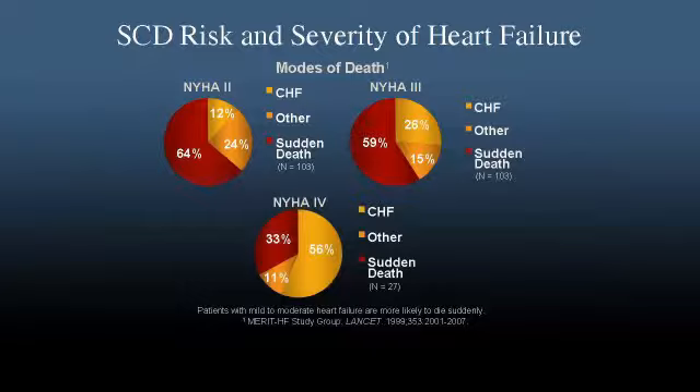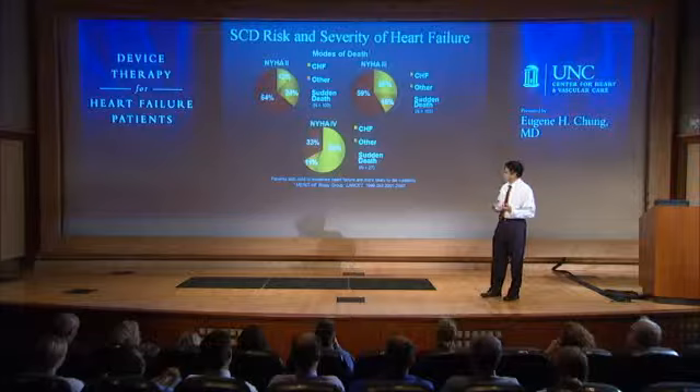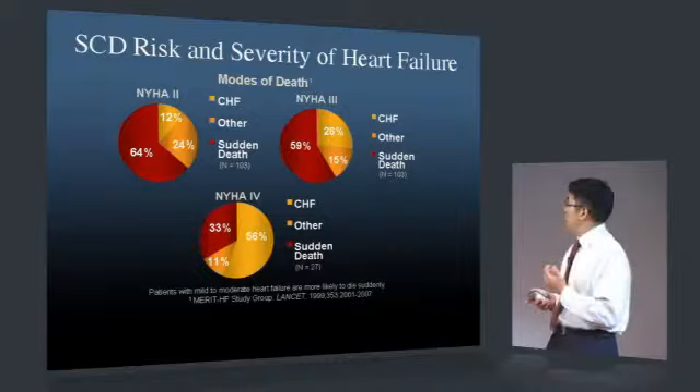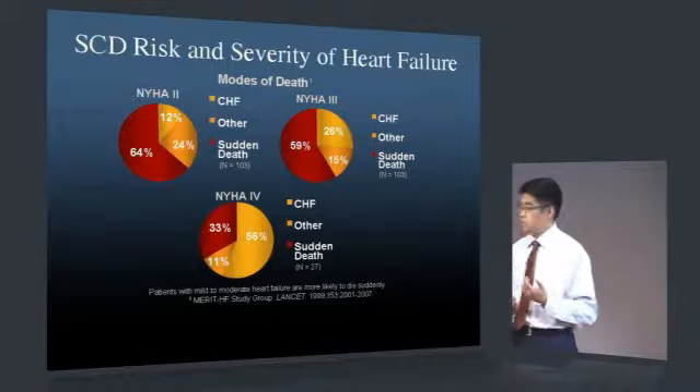In addition to ejection fraction, multiple studies have shown that assessing functional class is very important. We know from the MERIT-HF study group, for instance, that those with mild to moderate heart failure — class 2 or class 3 — are at the highest risk. Therefore, even though patients seem well compensated for heart failure, they need to be targeted and treated very carefully.